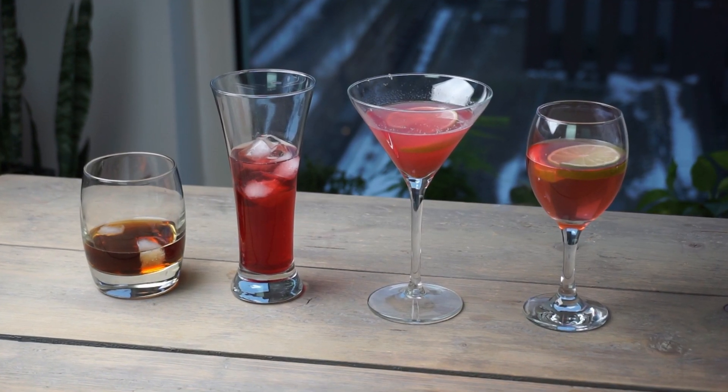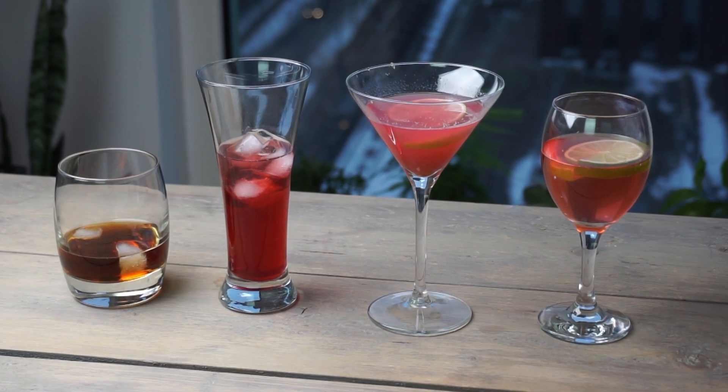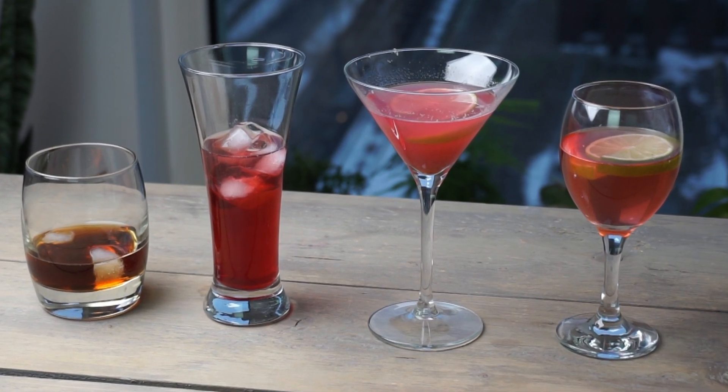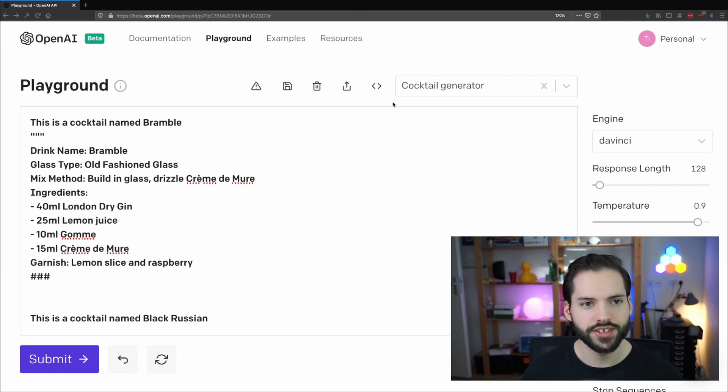These are the cocktails actually generated by GPT-3. I'm going to show you exactly how to make them later in the video. But first, we've got to train GPT-3 to generate these recipes. So what we see here is the playground provided by OpenAI, and this is where we can experiment and train our algorithm. I already trained it a bit by showing a couple of cocktails.